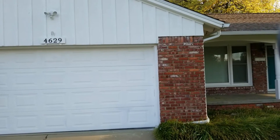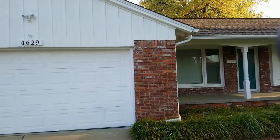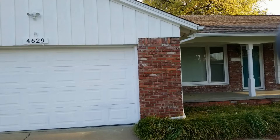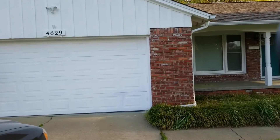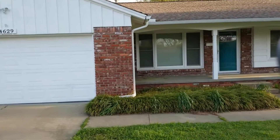I'm here at 4629 56th Court in Tulsa, Oklahoma. This is a video statement of conditions and the purpose of this video is to hold liable or remove liability from the next tenant of this property. The date is April 10th, 2019. I'm going to do a walkthrough of the exterior.